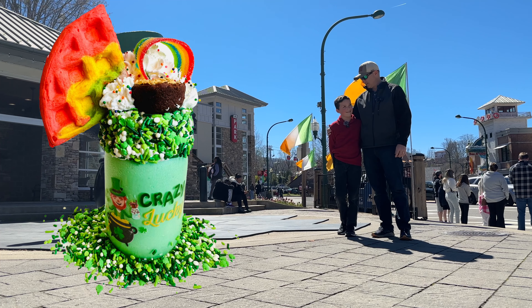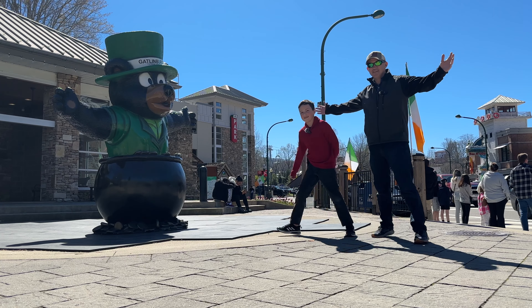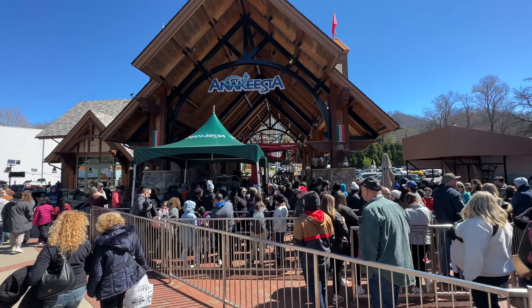You guys are looking at it right now. He has no idea what the special treat is. Are you excited to go try a special treat? Yes. So without further ado, let today's adventure begin.